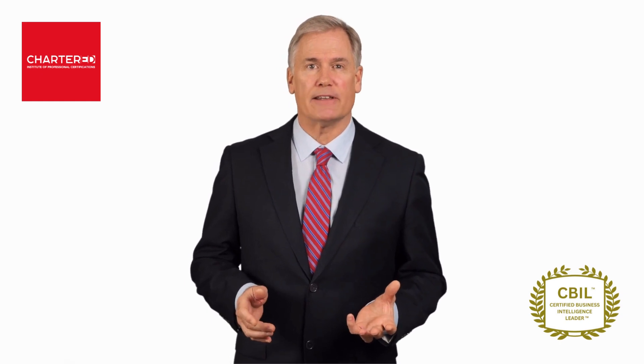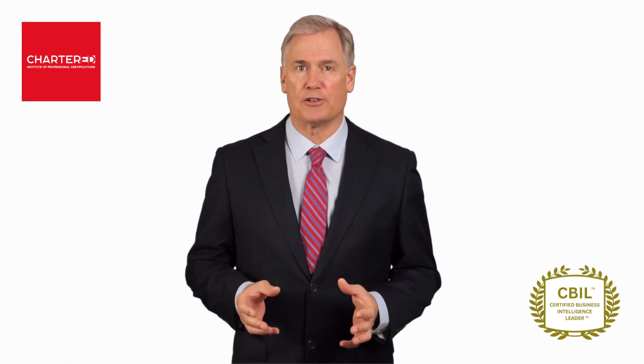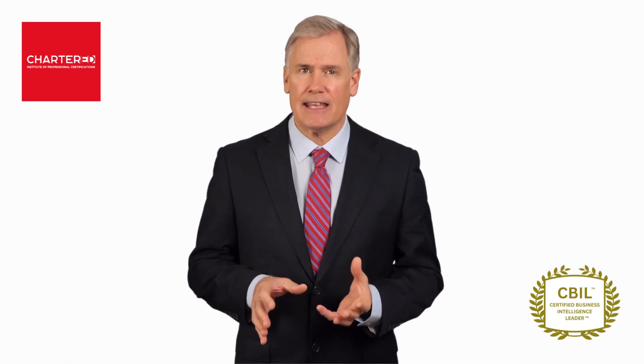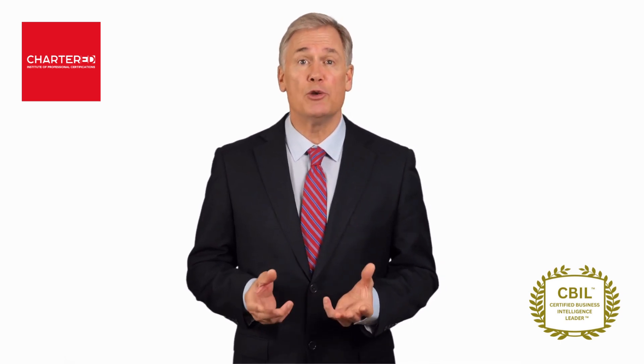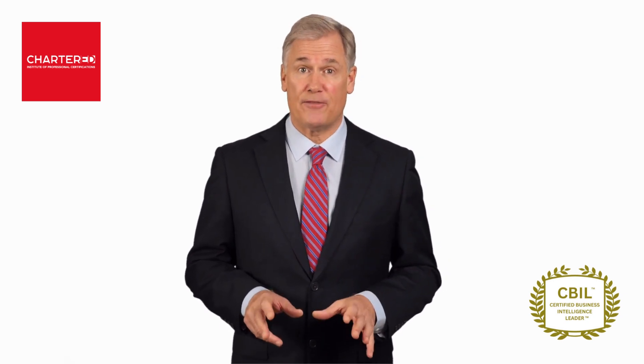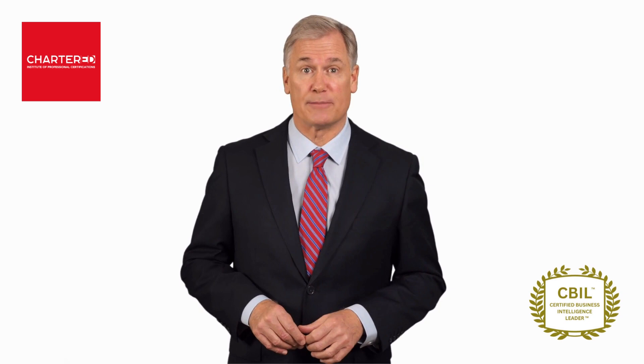Hi, my name is Steve Perrys. Together with my faculty director, we're going to show you the latest proven technologies and cutting-edge methodologies that will help you advance your business intelligence career. Here's what you'll learn and all the benefits to enrolling in our Certified Program today.